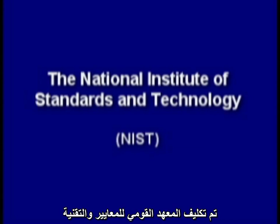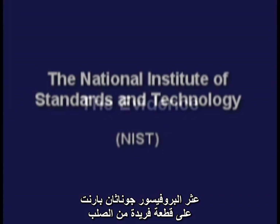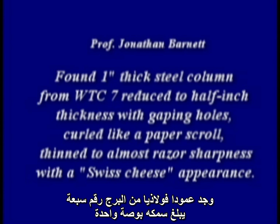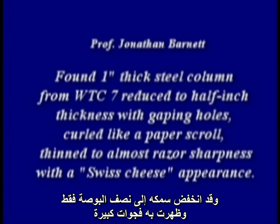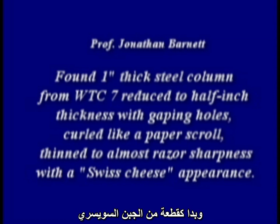The National Institute of Standards and Technology, or NIST, was tasked with solving this most amazing collapse. One unique piece of steel was found by Professor Jonathan Barnett, a fire protection engineer. He found a one-inch thick steel column from World Trade Center 7 reduced to a half-inch thickness, with gaping holes curled like a paper scroll, thinned to almost razor sharpness.